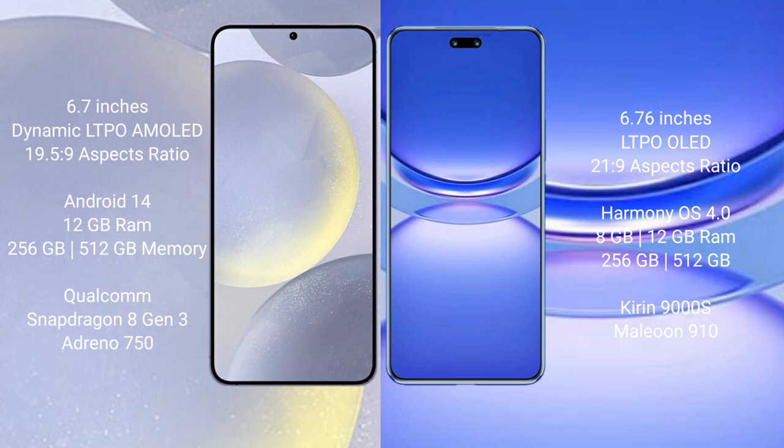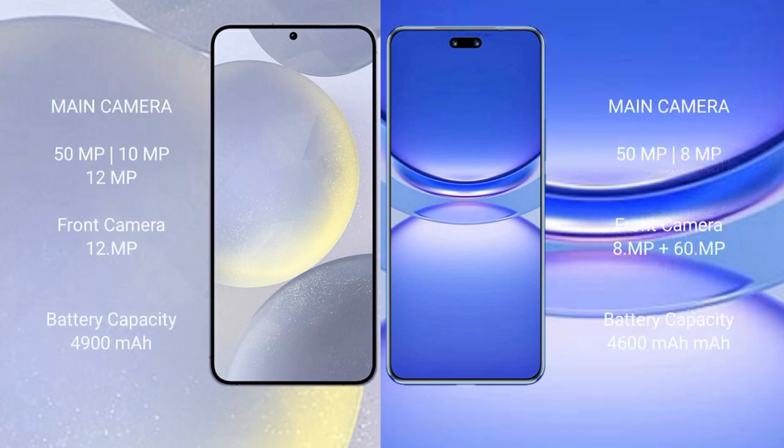The Samsung Galaxy S24 Plus runs on Android 14, while the Huawei Nova 12 Pro runs on the HarmonyOS operating system. The Samsung Galaxy S24 Plus comes with 12GB RAM and 256GB or 512GB internal storage, powered by the Qualcomm Snapdragon 8 Gen 3 processor with Adreno 750 GPU. The Huawei Nova 12 Pro comes with 12GB or 8GB RAM and 256GB or 512GB internal storage, powered by the Kirin 9000S processor with GPU 910.